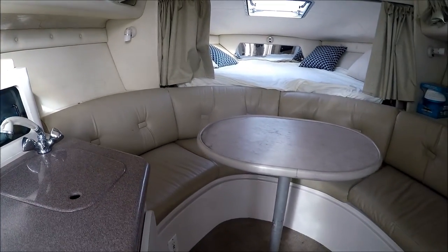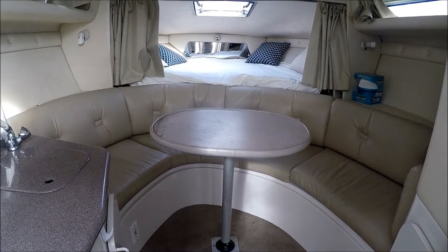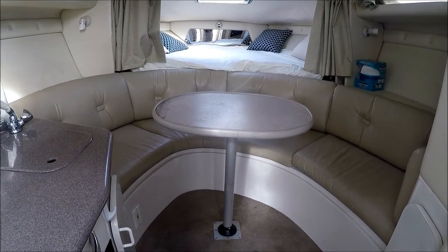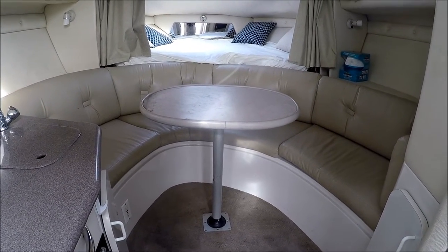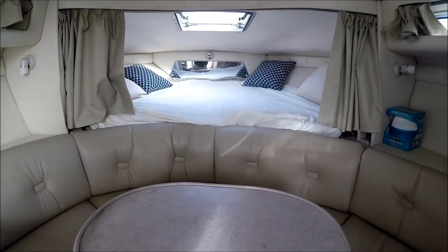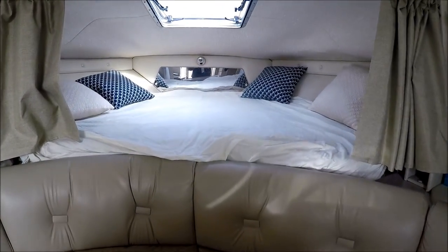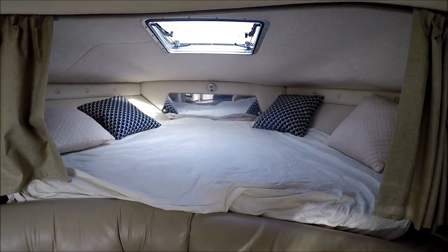This unique layout features a circular seating area. There's also a lower unit and filler cushions to act as another bed. Forward, we have our V-berth with privacy curtain and, of course, a hatch.